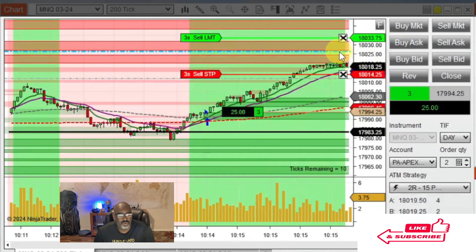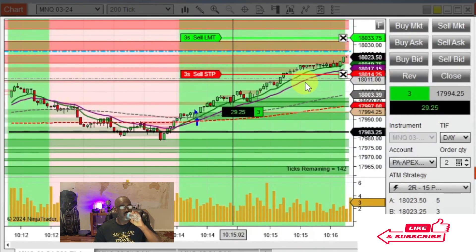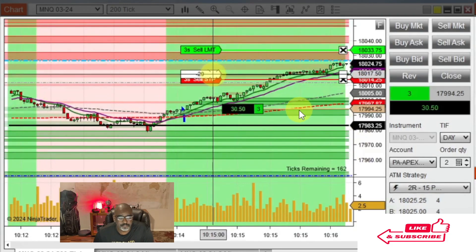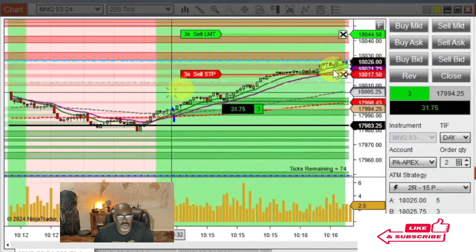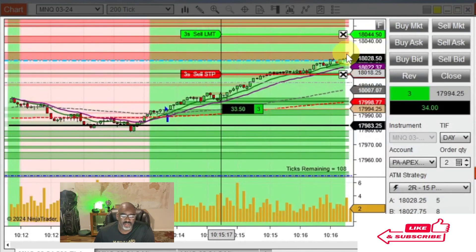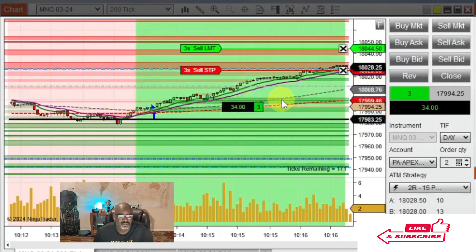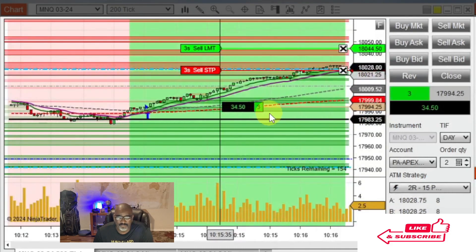I usually look at that 4-hour level as a heavy area for support or resistance — in this case it's going to be resistance. So now it's valid for me to start moving my stop up. I move my stop up a little tighter and get my target out of the way, because if this can snap through this area it would be a good trade. We're up 34-35 points — that's $213 on these three contracts. Solid trade, again one that almost got us stopped out for five points.